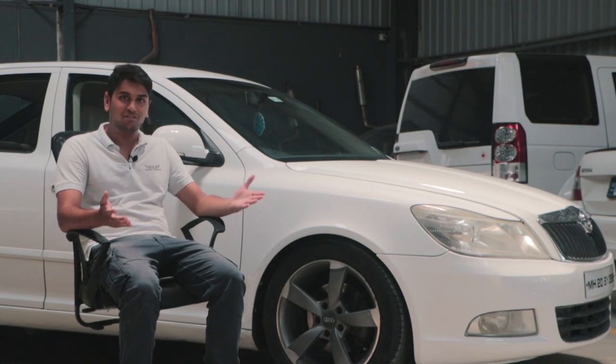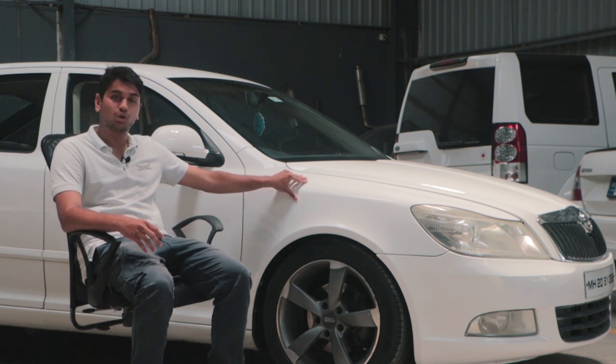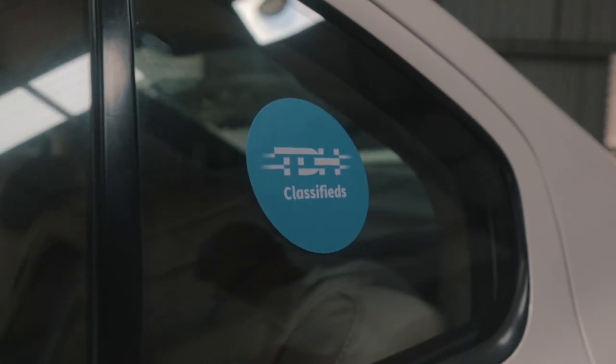This is a day that we honestly thought would never come. My good old Stage 2 2011 Skoda Laura TSI is now sold, and that's thanks to TDH Classifieds.